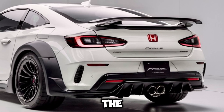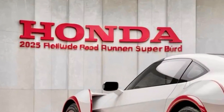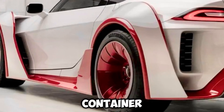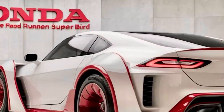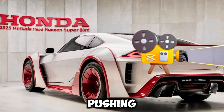One of the most exciting aspects of the Prelude is its potential for customization. The concept model showcased blue Brembo performance brakes and an array of carbon fiber components, including the side skirts, side mirrors, and rear wing. These features could become available as dealer options, allowing drivers to tailor their Prelude to their personal taste and driving style.